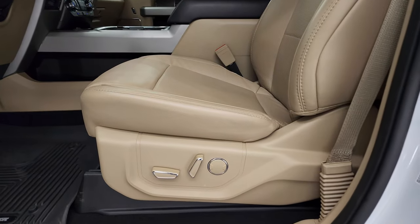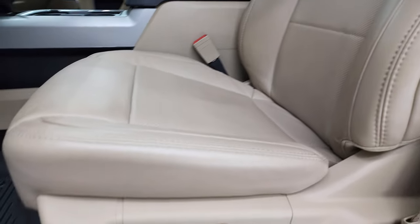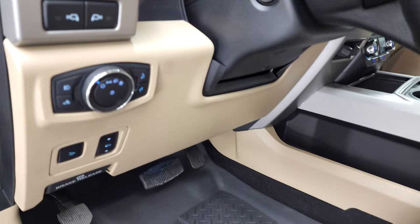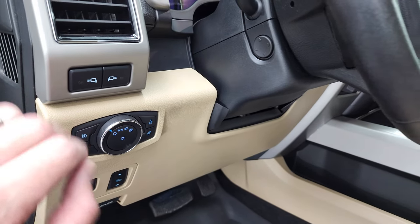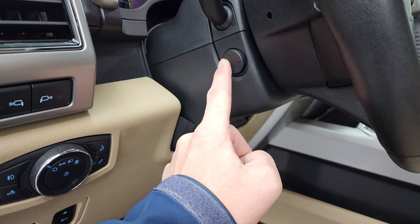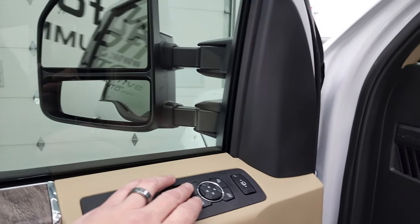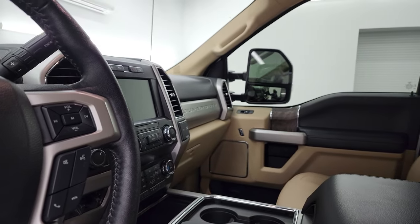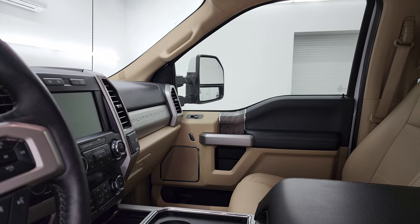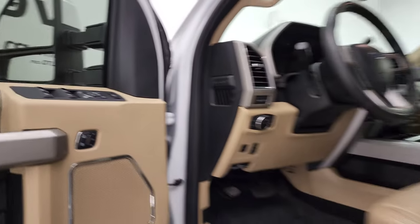Inside, the Lariat package gives you the tan leather interior. There are no rips or tears on the front bucket seats. Both front seats are heated and cooled. It comes with a really nice set of Husky all-weather floor mats, power pedals, auto headlamps, and LED lights in the mirrors. You have your power telescopic and tilt steering wheel, power windows, power locks, and power mirrors. These mirrors do power fold in — I always like showing both sides so you know both sides are working properly — and they do power telescope out and in. Both sides working nicely.